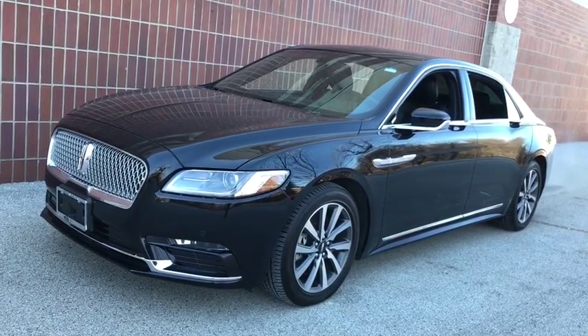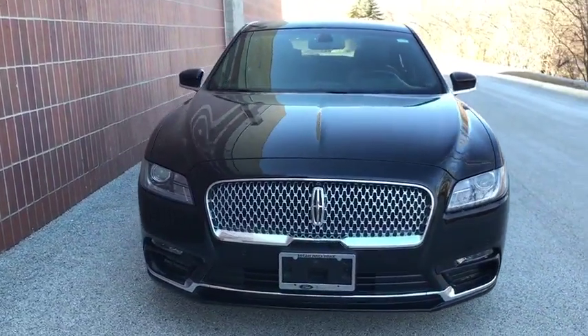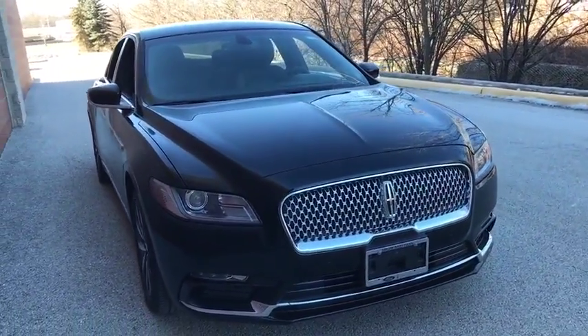Looking for the right vehicle? Check out the 2018 Lincoln Continental. The Continental is synonymous with the flagship of the Lincoln brand. Lincoln Continental delivers comfort and technology in a stylish full-size package.